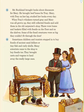When Trey's whiskers turned gray and Mary was all grown up, they still collected fossils and sold them in the old carpenter shop. There were boxes and baskets filled with fossils on the floor and on the shelves. Some of the fossil creatures were so big, they couldn't fit through the door. Sometimes children and tourists stopped in to buy fossils of ancient sand dollars or tiny fish and curly shells. Many scientists came to the shop to buy fossils too. They brought carts and wagons to haul away the really large ones.